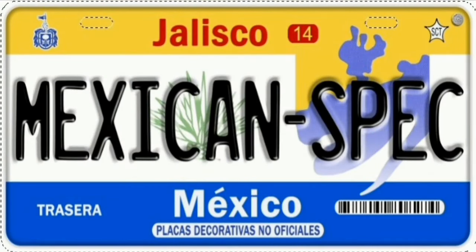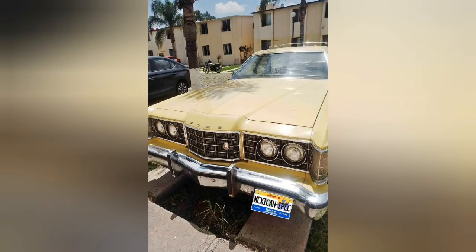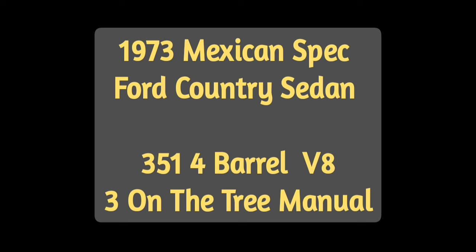Hello friends. Don't you just love wagons? This is a 1973 Ford Country Sedan. Under the hood is a 351 4-barrel V8. The 351 was the only engine used in these this year. Notice the engine call-out emblem on the fender is the same as the emblem used on the 1968 Fords in the U.S.